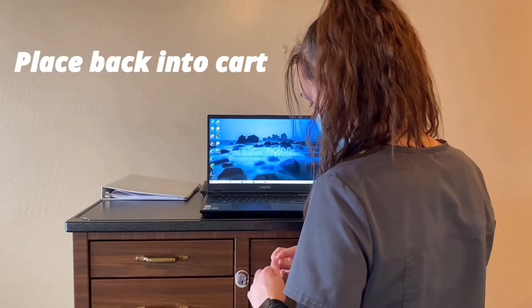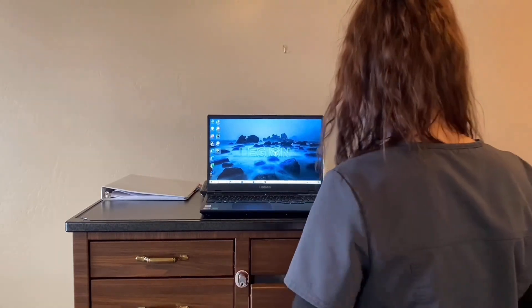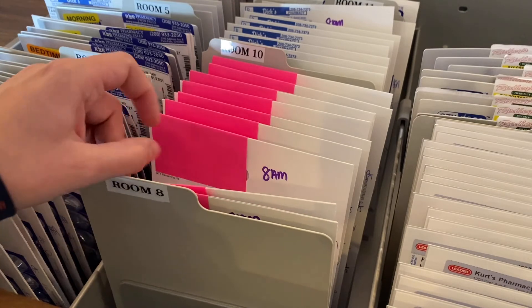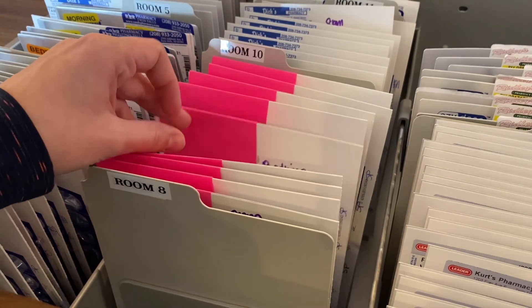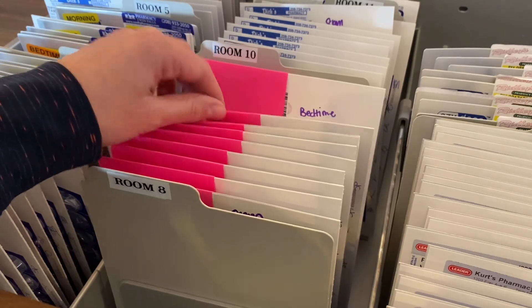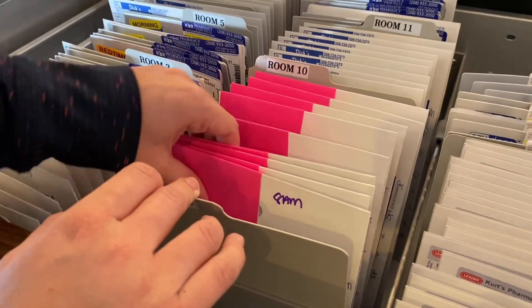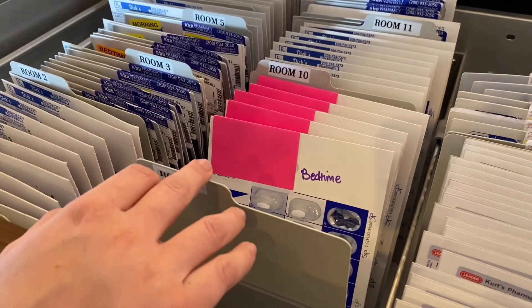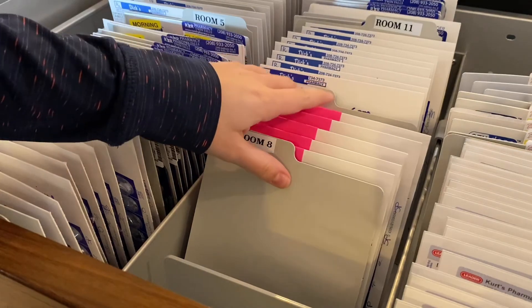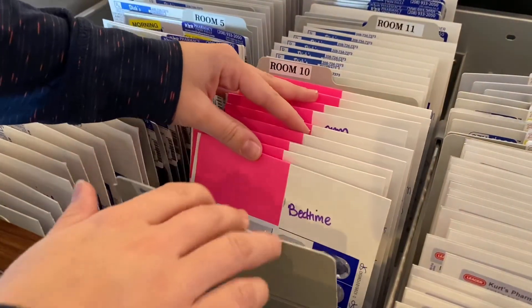Place those pills back into the cart in their organized and designated area. All pills should be organized by their scheduled time and should match the order listed on the MAR. When taking out a group of scheduled pills, make sure after administration to place them behind the next scheduled pills. This should be a continuous cycle to make your next med pass more efficient.